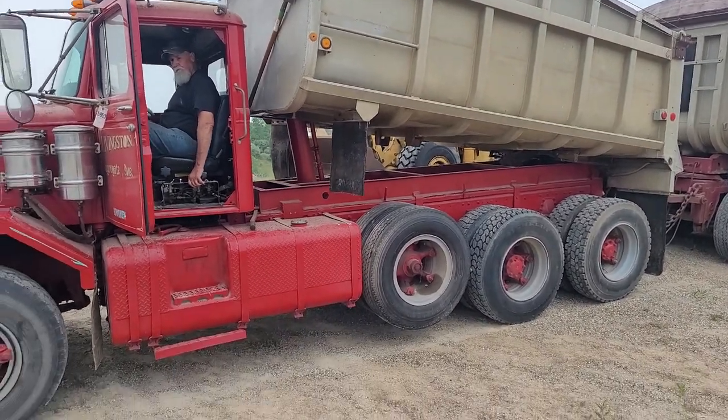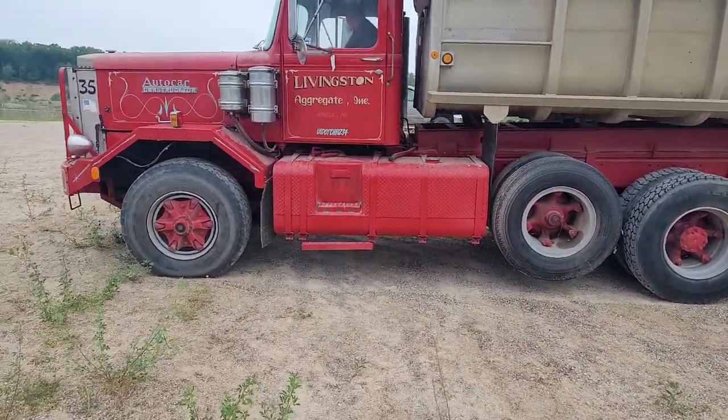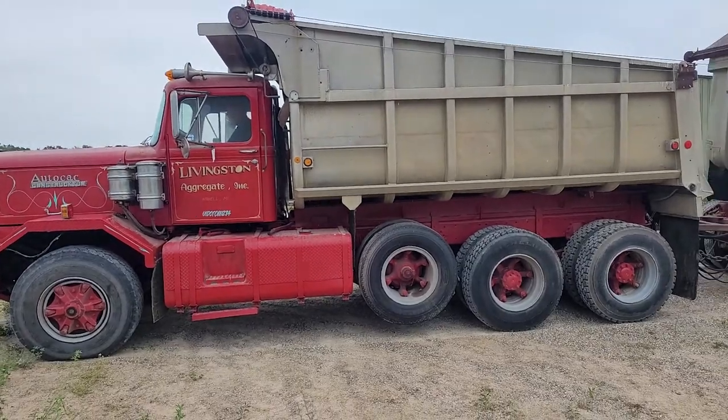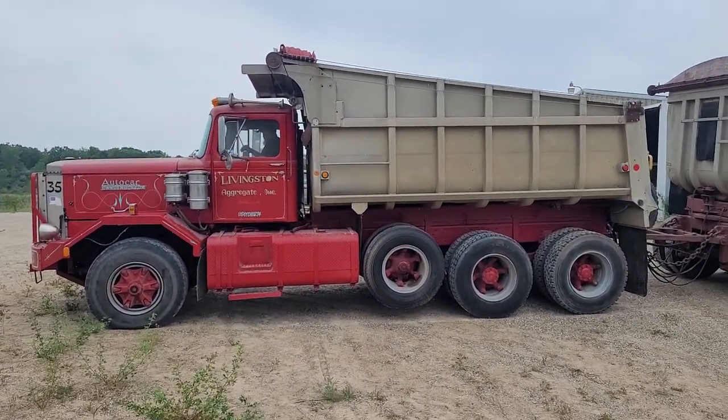There are a couple of cracks on the frame on this truck. Look forward to the pictures along the bottom edge on one side — each side really has a little crack on it. It's a double frame on it there.